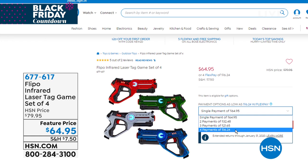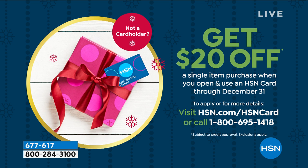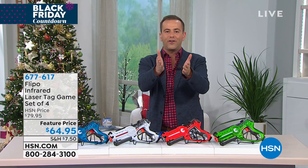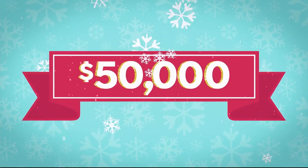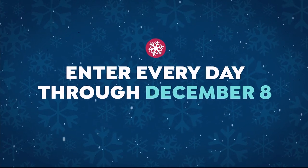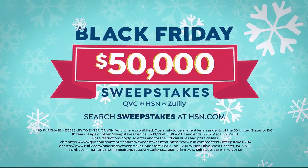You can save even more money if you apply for the HSN credit card — apply today and get $20 off your first single-item purchase. Heading on to the next deal. Also: $50,000 could be yours thanks to HSN, QVC, and Zulily. Enter our Black Friday sweepstakes for your chance to win — search 'sweepstakes' at HSN.com right now. Enter every day through December 8th to win instant daily prizes from your favorite brands, or take home the grand prize of $50,000. No need to stand outside in the cold — the holidays just got merrier.